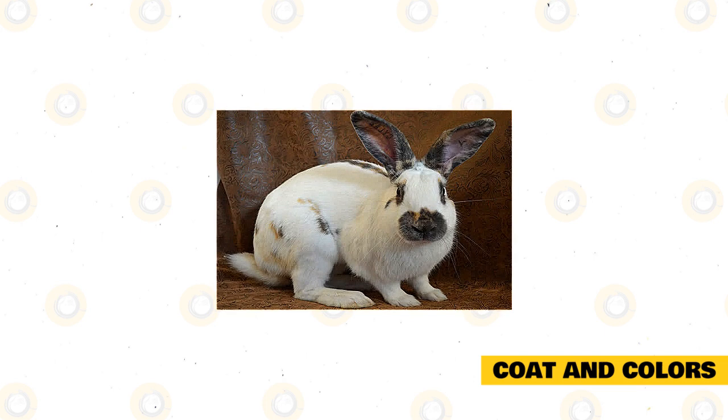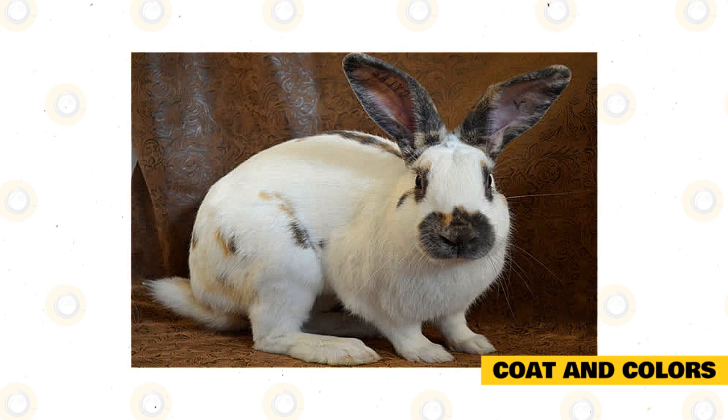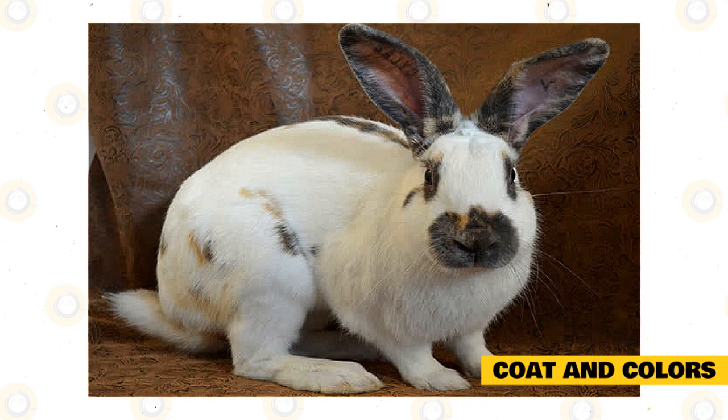The Rhinelander coat is soft, short, and dense and won't need too much care to maintain. It should be brushed at least once a week, and more often during the shedding season. This will remove any dry or loose hair. This rabbit has two molting seasons per year, and during this time you must brush your rabbit using a slicker brush to keep it from shedding excessively.